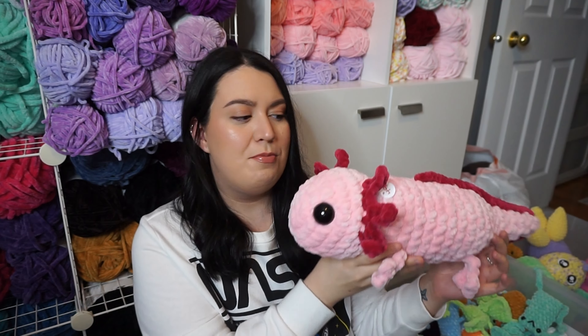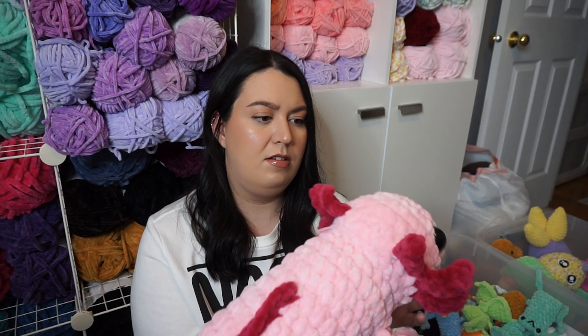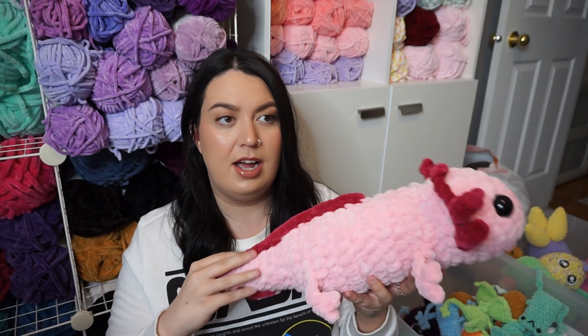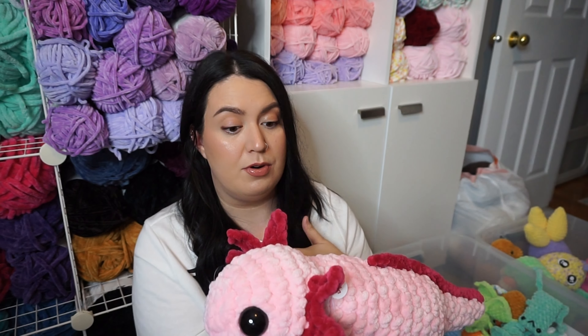I made this guy — this is a new pattern for me. I haven't made this style axolotl before and I think it turned out really good. I do want to make another one but I just don't think I have time, so maybe in November for the November markets I'll have more. He turned out so cute; I really like this guy. Axolotls are always good sellers at markets, at least for me.